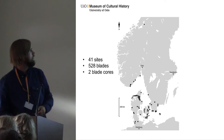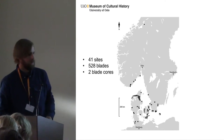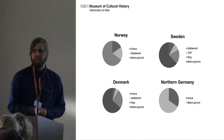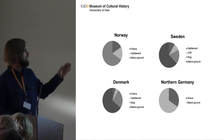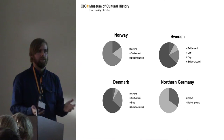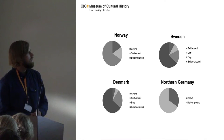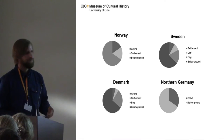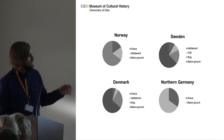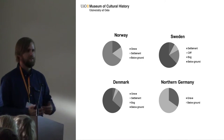In total we have 41 sites, with at least 528 blades and 2 blade cores — very few blade cores. I've noted the context they appear in. Most of the deposits have just been found by randomness, by local people, not archaeologists even. In Denmark and Northern Germany they occur in megaliths, and in Sweden and Denmark we also have some finds in bogs. Very few of them are found at settlements; mostly they are just away from settlements, apparently.